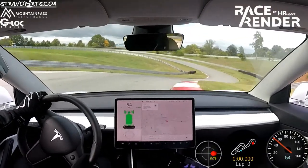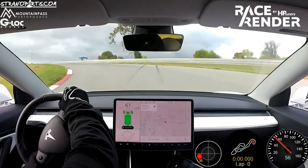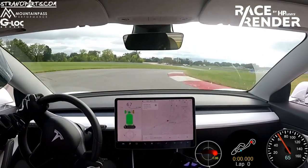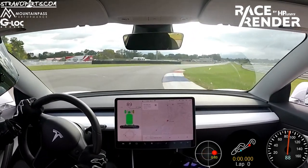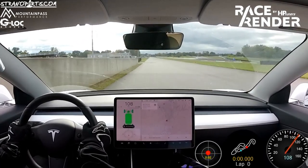I actually ended up two tenths faster than where I was on the ACR, so I managed to close the gap to the Porsche Taycan Turbo S down to three tenths of a second. I think it's actually probably achievable to match it if I could get ideal conditions and the perfect lap. So with that said, I wanted to go ahead and play through this lap with you so you can get a sense of how it went, and I'll add some comments to it.